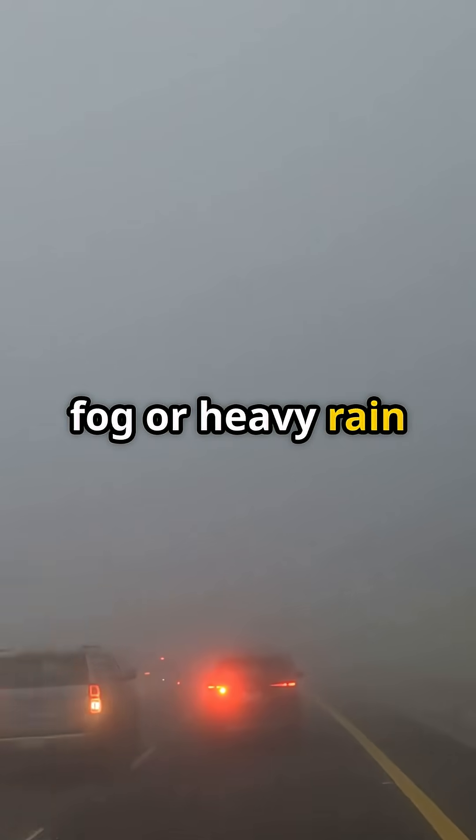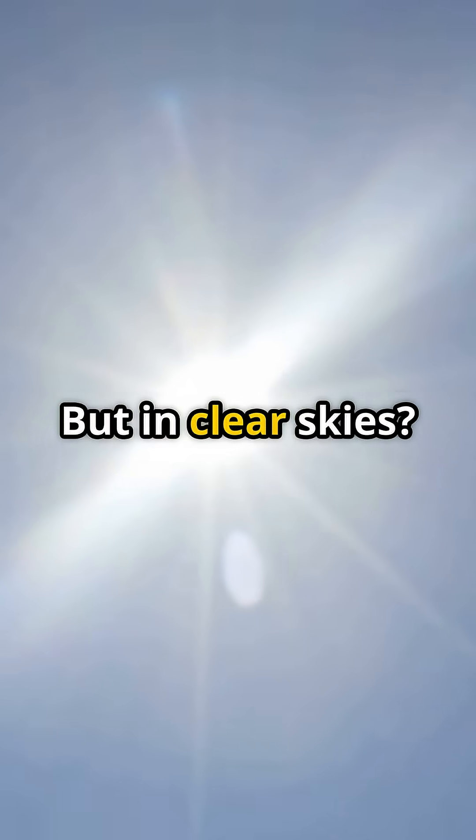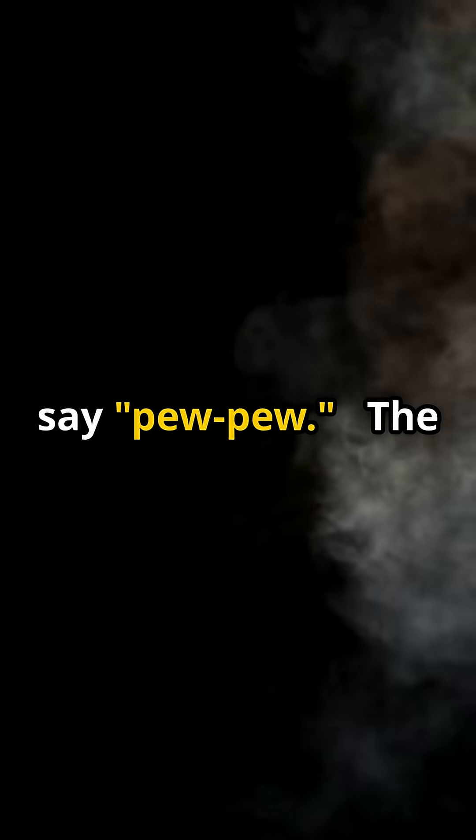Physics still wins — fog or heavy rain scatters light and the beam needs direct line of sight. But in clear skies, targets vaporize in two to three seconds, faster than you can say pew pew.